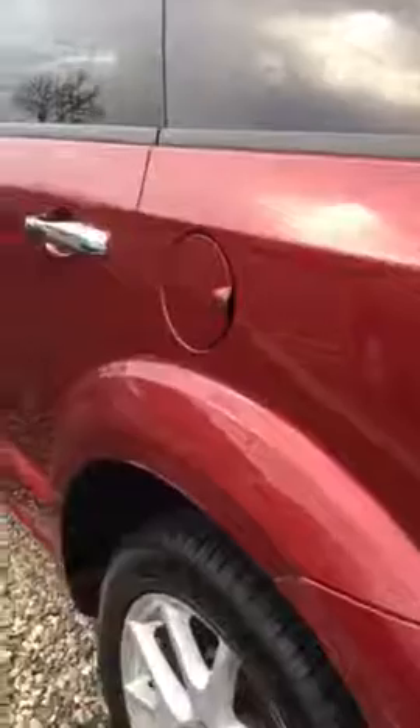I opened the rear tailgate so you could see you've got the third row, so you've got plenty of room. It's an eight-seater. Taking a walk around, you can see the car is in very good condition.